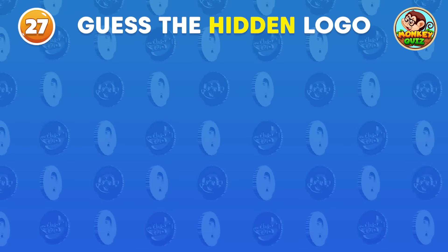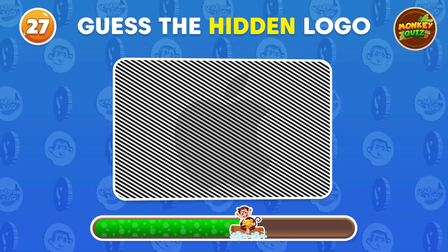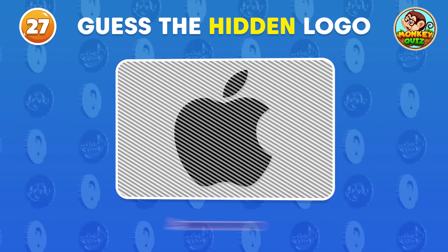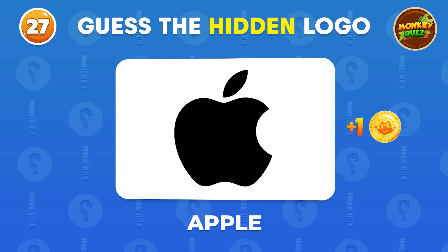Can you guess the hidden logo? Correct! It's the Apple logo, known for their iPhones!